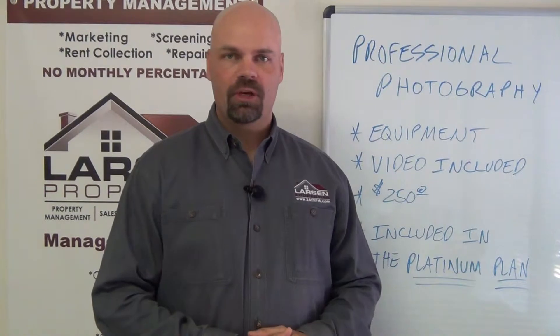Hello everyone, my name is Brad Larson, real estate broker and owner of Larson Properties. In this video, I want to talk to you about professional photography.